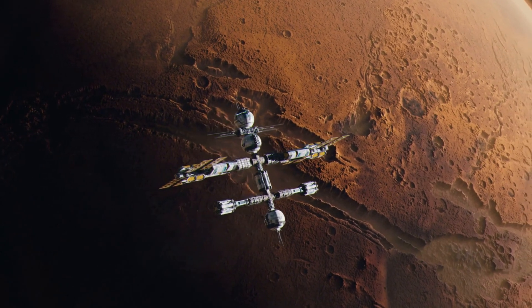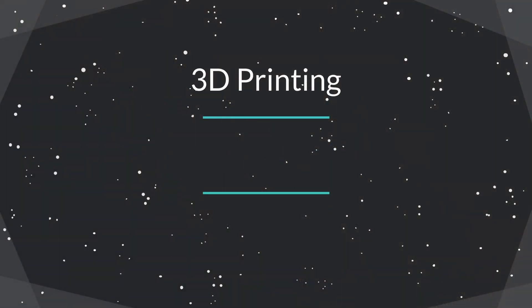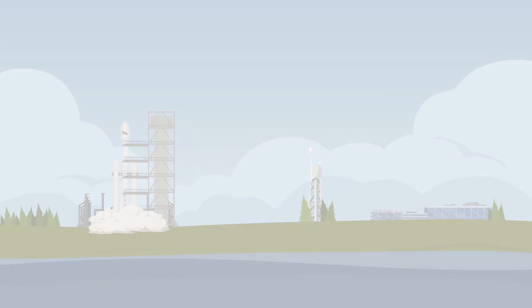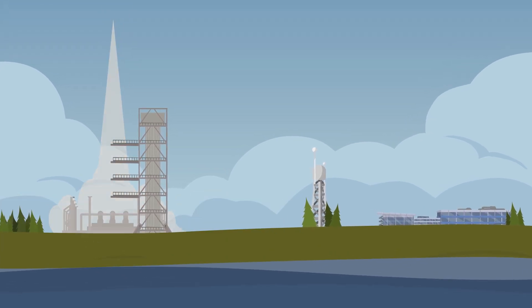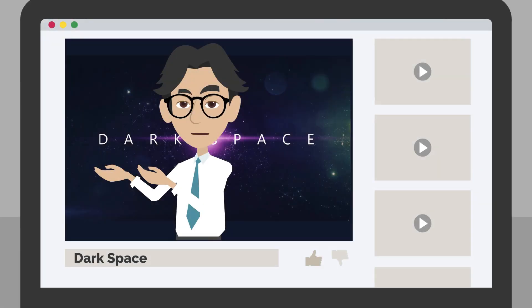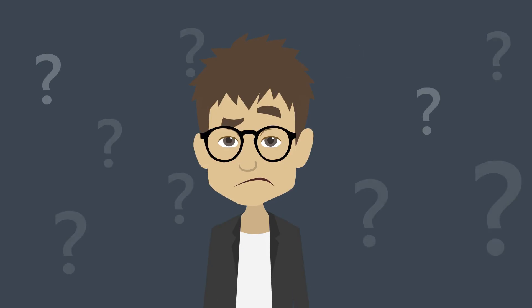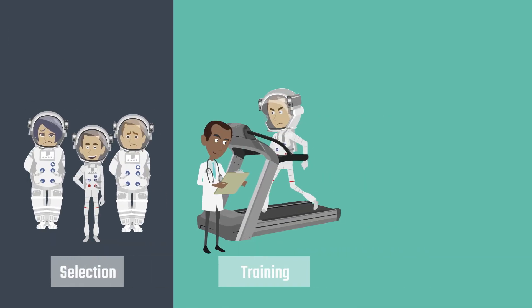We've got some pretty cool technology at our disposal. We can use 3D printing, autonomous rovers, and other cutting-edge tools to build our base. And who knows, maybe we'll even have a moon-based 3D printing factory that can make anything we need on the spot. So let's get creative and start designing our lunar home. Maybe we'll even throw in a hot tub for good measure — after all, even astronauts need to relax.